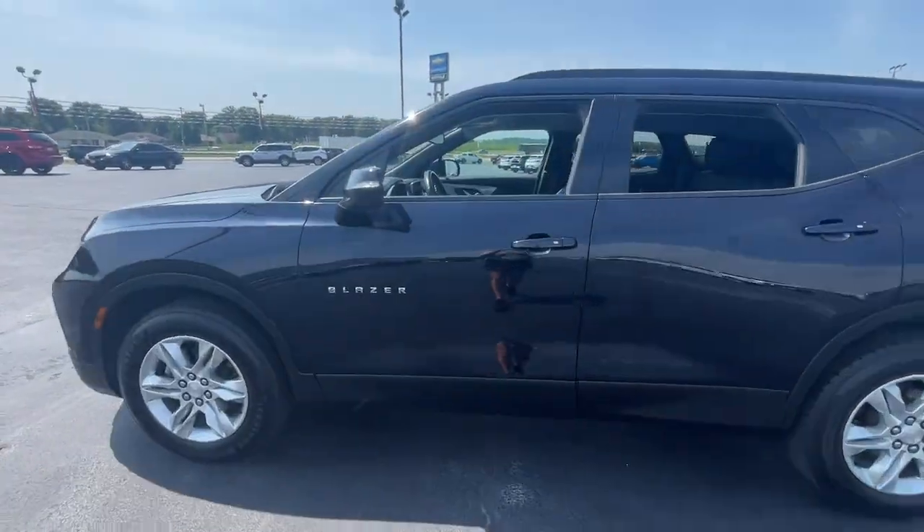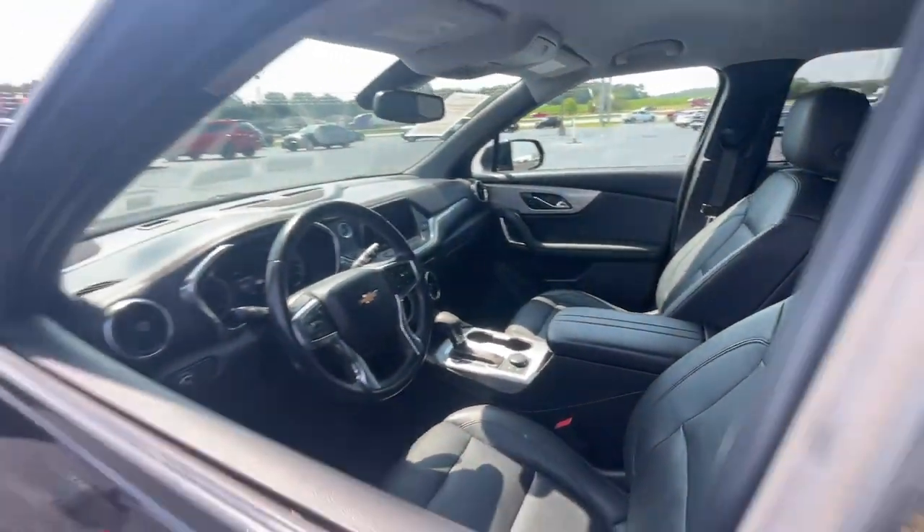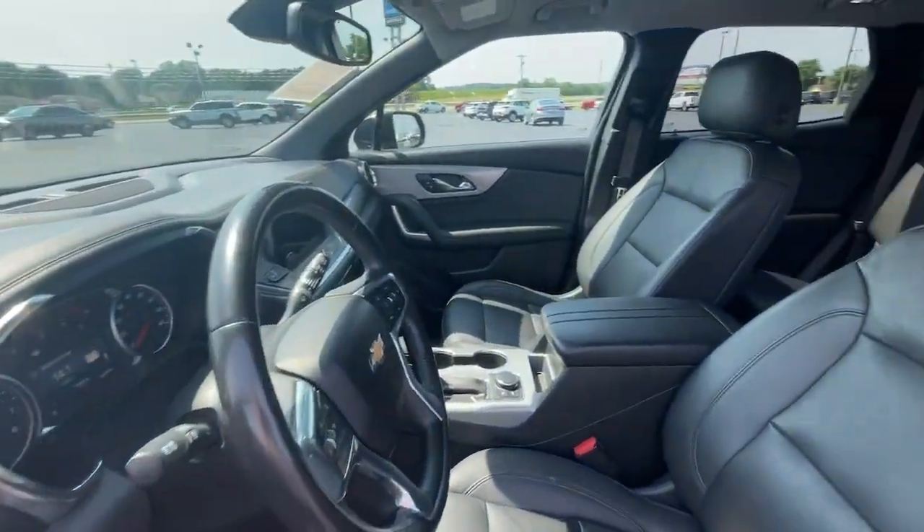Fresh, modern lines, crisp steering, a composed ride, and plenty of passenger and cargo space bring a new sense of enjoyment to all your excursions.